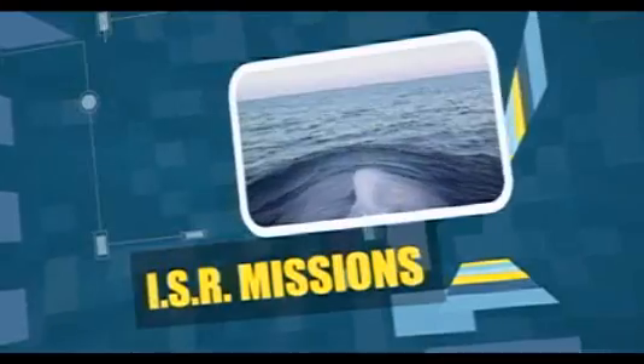Attack submarines also carry out ISR missions — that stands for Intelligence, Surveillance and Reconnaissance. Their duties include protecting carrier strike groups and engaging in mine warfare.